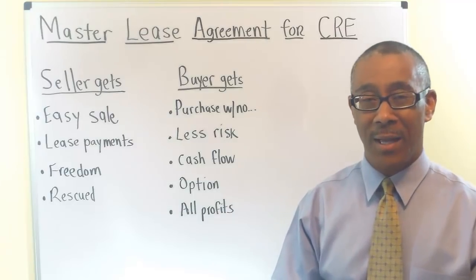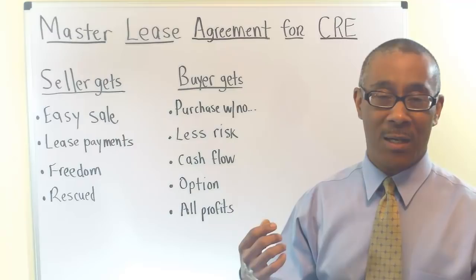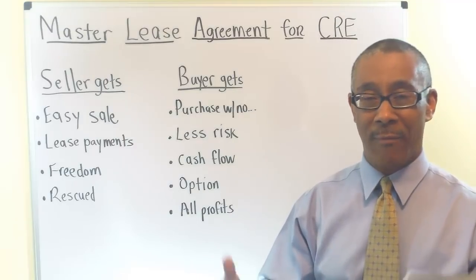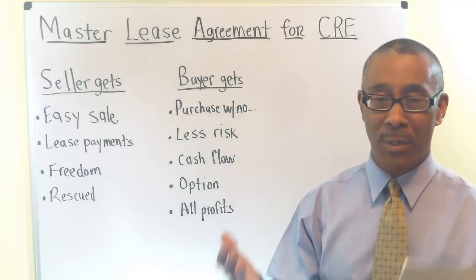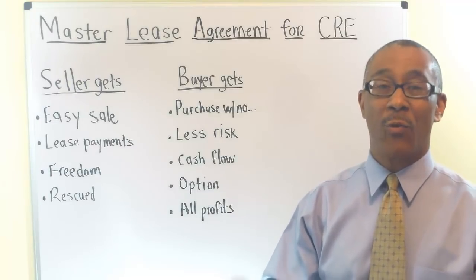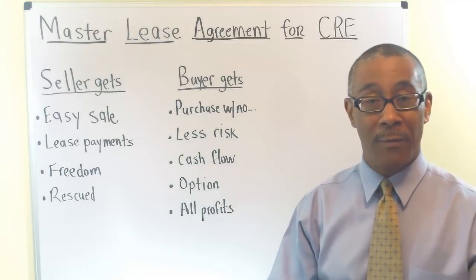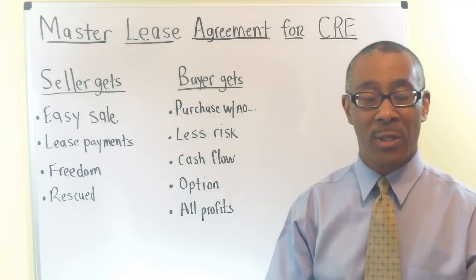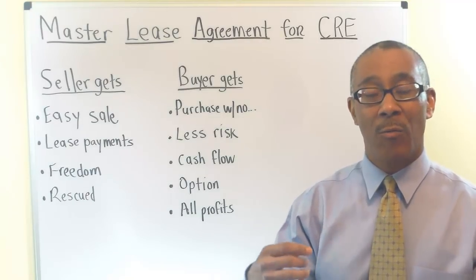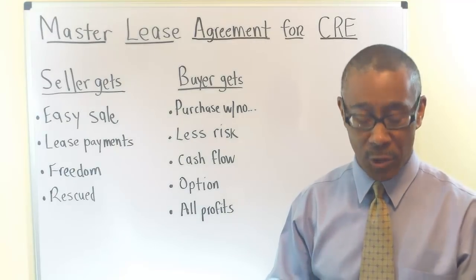I know what you're thinking — Peter, I can't myself put a Master Lease on a building of that size. And you're probably right, but what's stopping you from using the Master Lease on your first 12-unit apartment building, or a small strip center, or even a mobile home park? Or how about my protege Joe who used the Master Lease to secure his first deal, which was a 168-unit apartment deal?